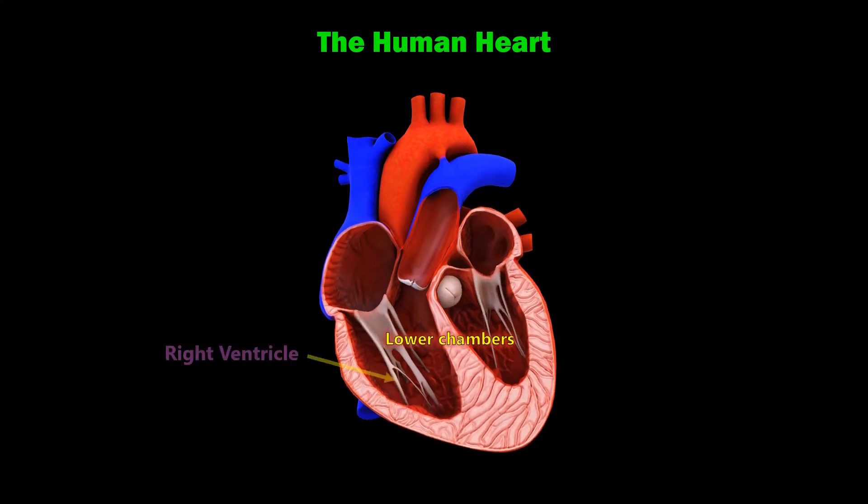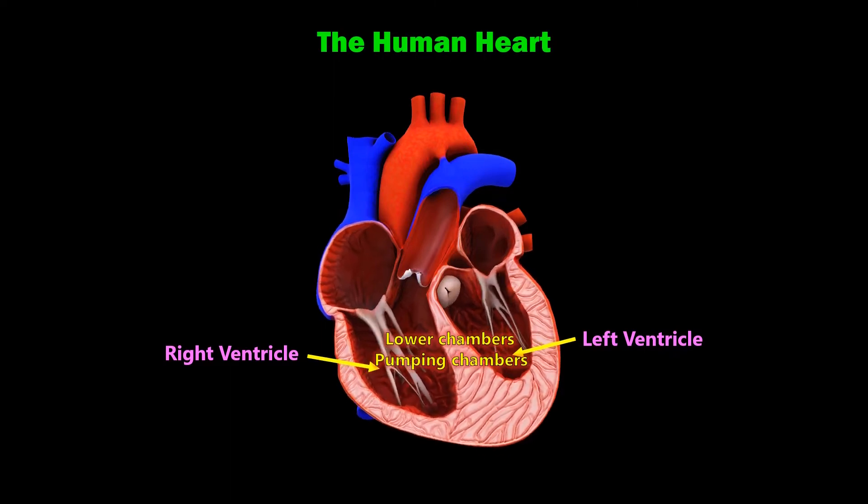The lower chambers are the right and left ventricles, which are the pumping chambers that force blood out of the heart. The right ventricle moves the blood to the lungs, while the left ventricle moves the blood into the body.